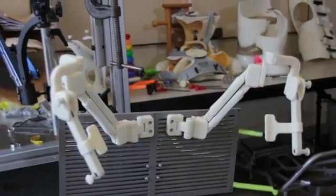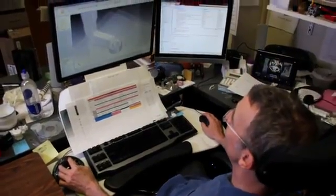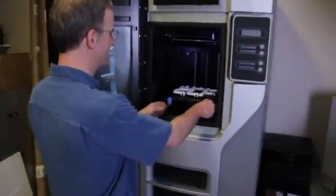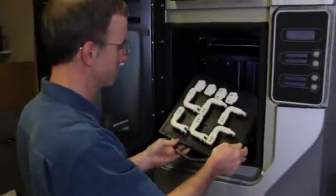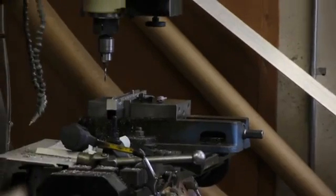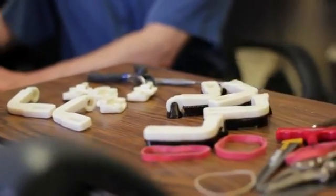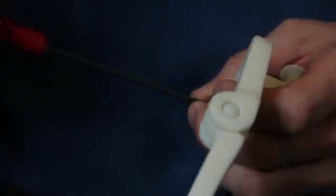We can answer a need in a heartbeat. If the WREX breaks, all I have to do is take a picture and email it to Whitney. He knows exactly what the piece is, prints it out, and I go to the hospital — or he's even mailed them. I don't have to worry about lead time to machine something or order supplies. I can just go back to my program and print out another one, and it's back together and working.